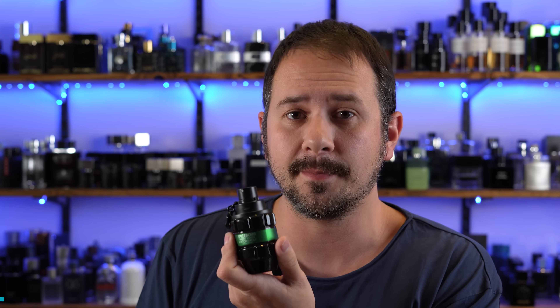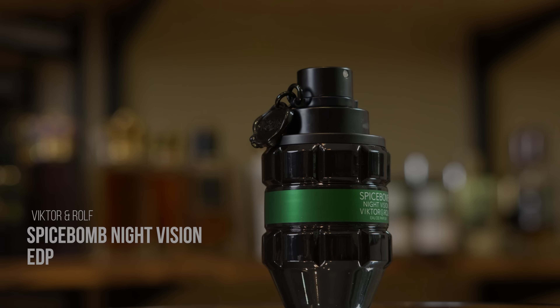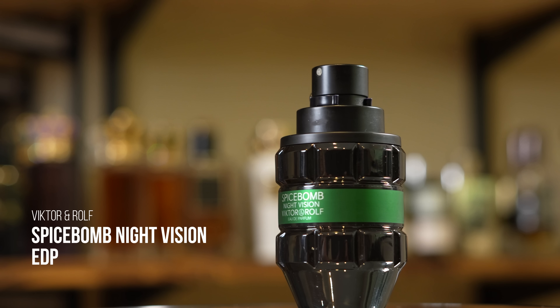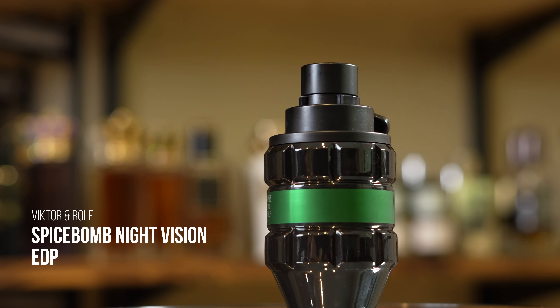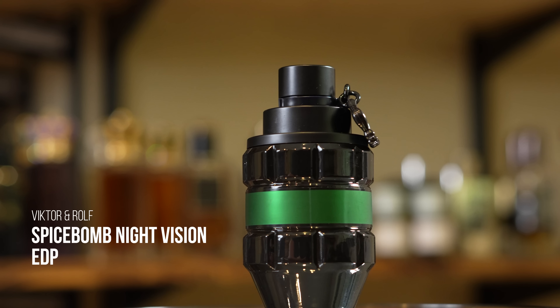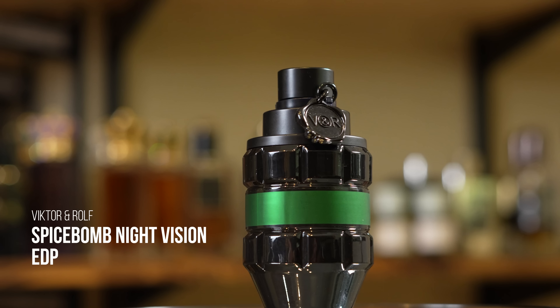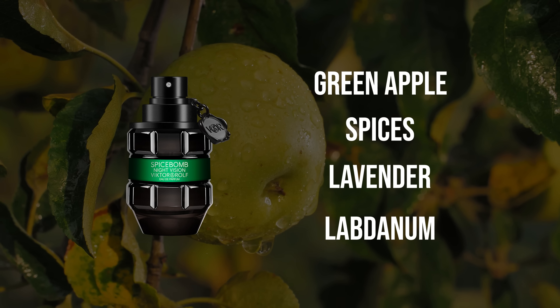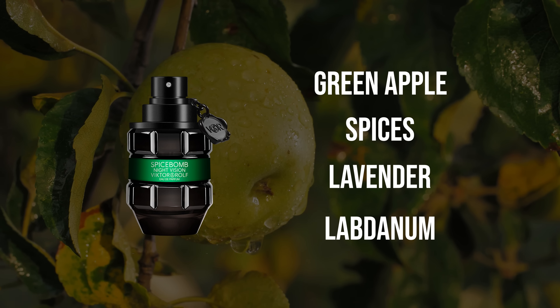Let's switch it up to something very different: Victor and Rolf's Spice Bomb Night Vision Eau de Parfum. This one is one of those sweet compliment pullers that younger guys or middle-aged guys can both pull off. Big departure from Dior Homme 2020 and Wild Vetiver. Apple, black pepper, and labdanum are some of the notes. Because it's a Night Vision fragrance, they throw in a whole bunch of green notes — green apple is one of them.